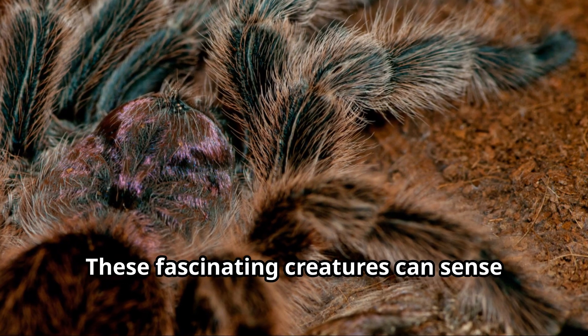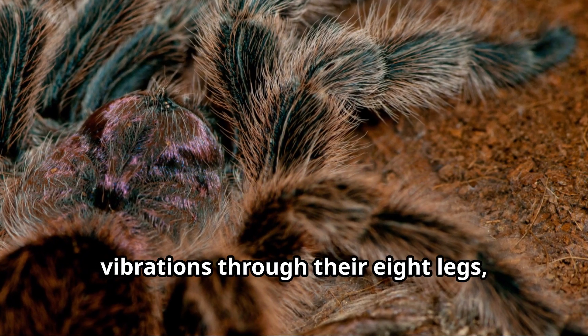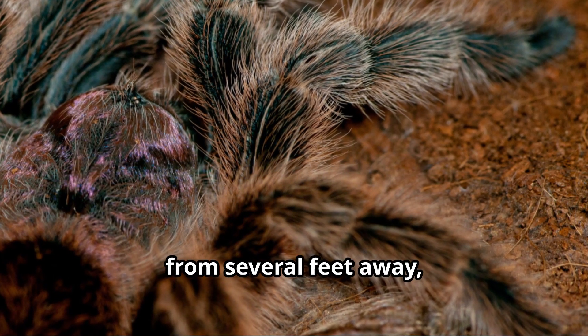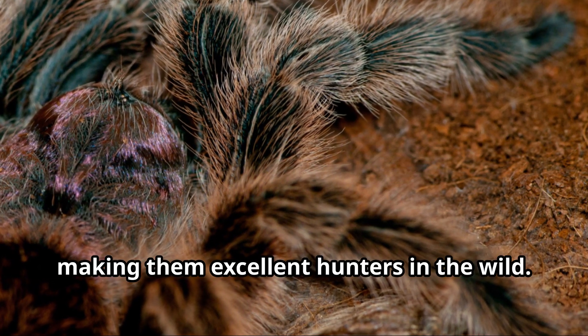These fascinating creatures can sense vibrations through their eight legs, allowing them to detect prey or danger from several feet away, making them excellent hunters in the wild.